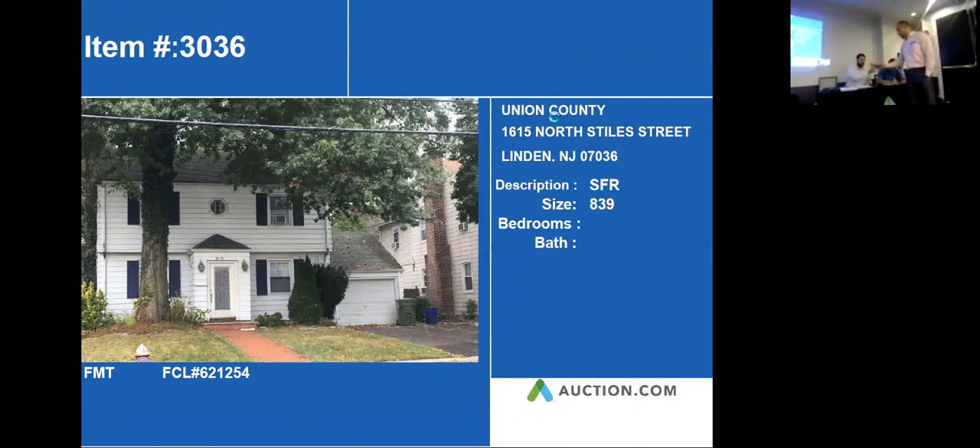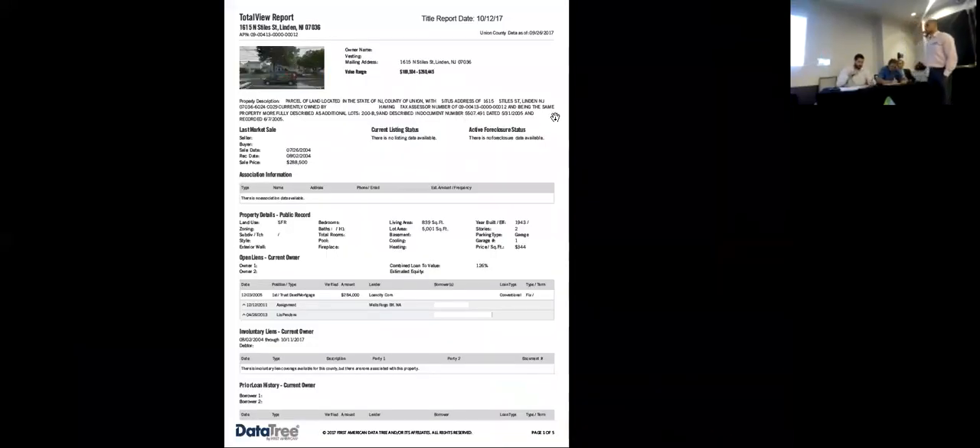Title on this one looks pretty clear. The LPs are in the right range. Once again, just check those taxes.